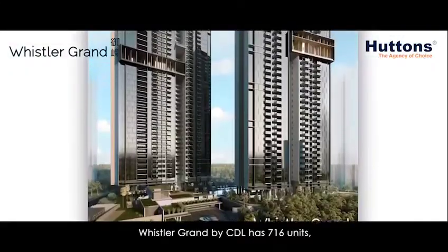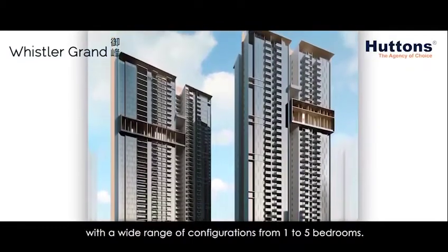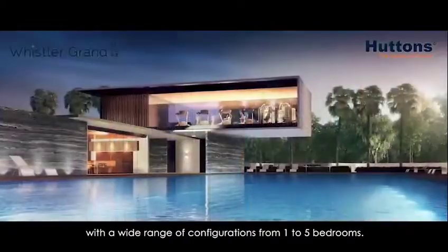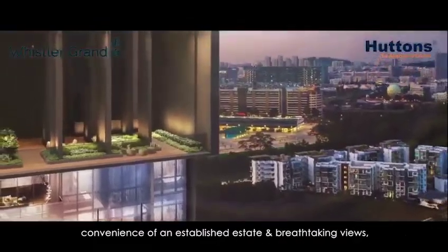Whistler Grand by CDL has 716 units with a wide range of configurations from one to five bedrooms. With the massive growth potential, convenience of an established estate, and breathtaking views, it is truly the peak of West Coast.